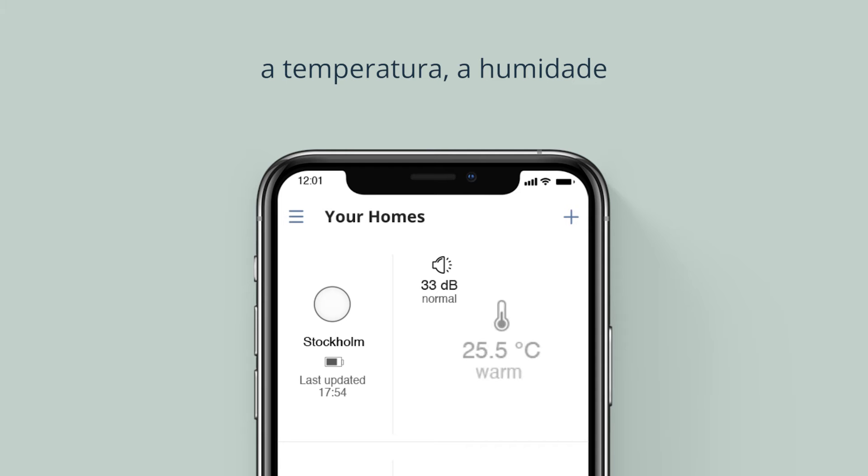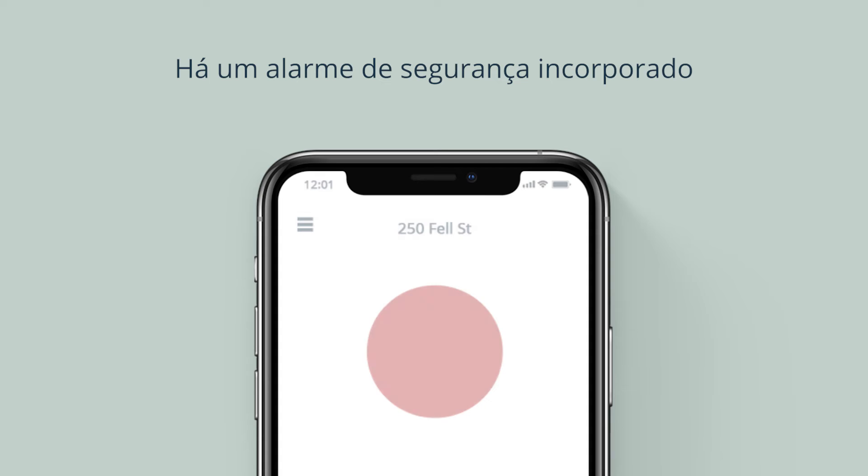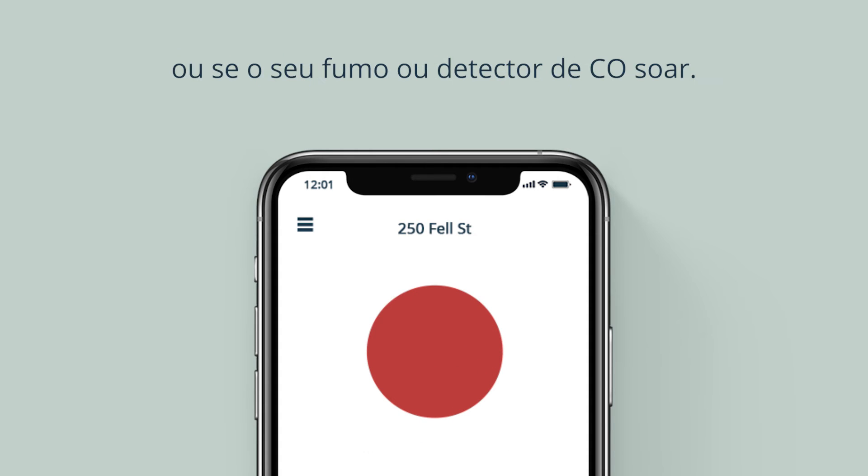but also motion, temperature, humidity, and the risk of mold in the home. There's a built-in security alarm that will notify you of any unexpected movement or if your smoke or CO detector sounds.